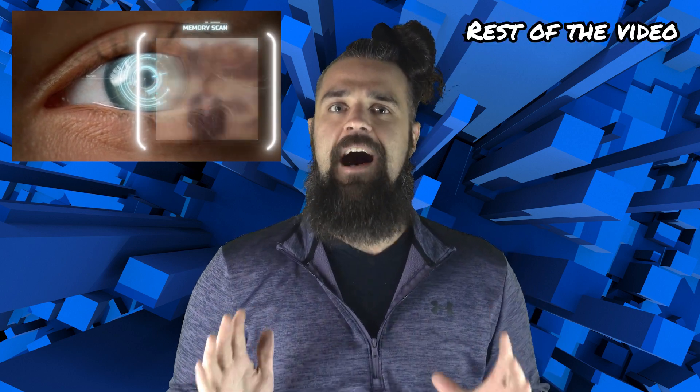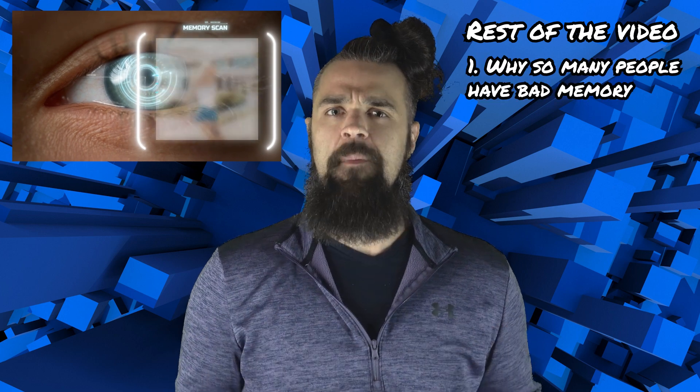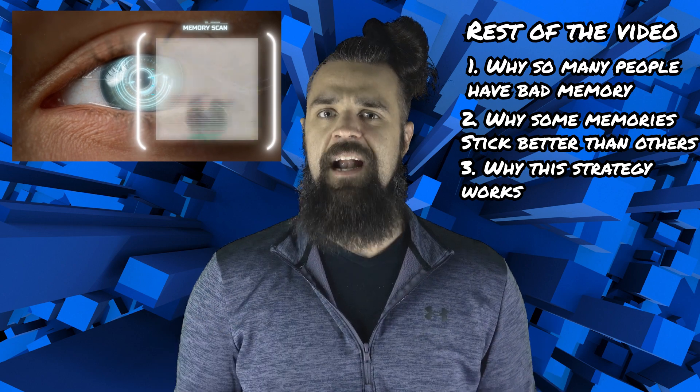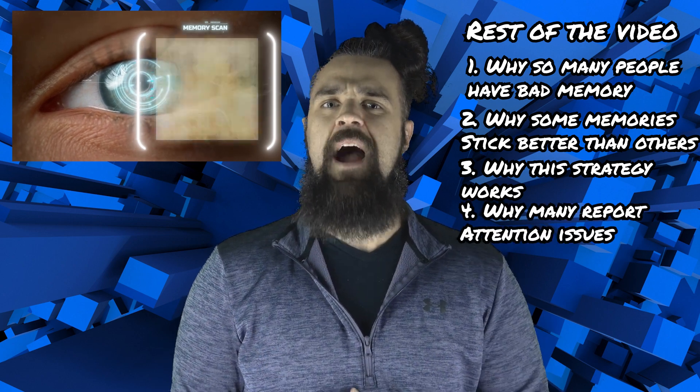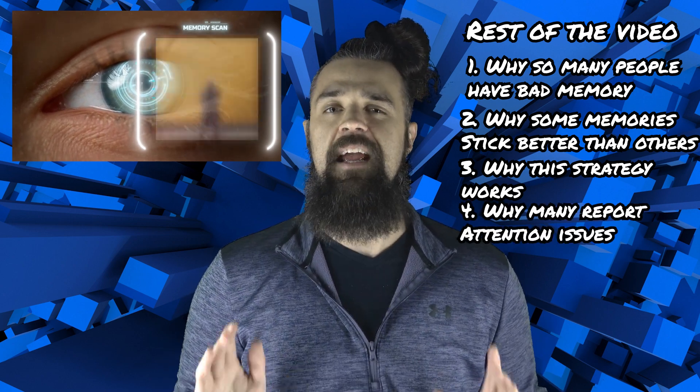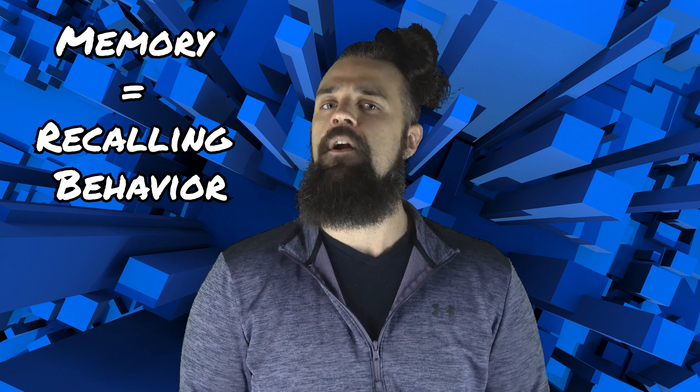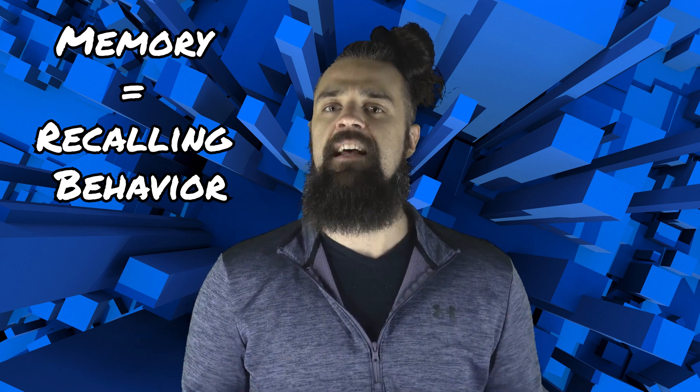Memory is a really tricky and often misunderstood concept. Let's look at some of the facts combined with good logic to investigate why so many people have bad memory, why some memories stick better than others, why this strategy works so well, and why so many people are reporting that they have attention deficit issues. Opposed to common belief, your brain is not a computer that can pull out information at any given time. What we typically refer to as memory is not anything more than a behavior — it's recalling a certain fact, experience, or idea.